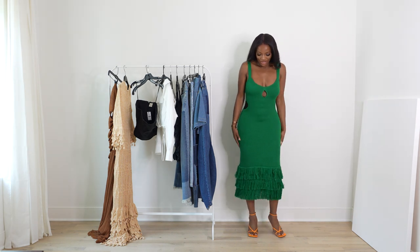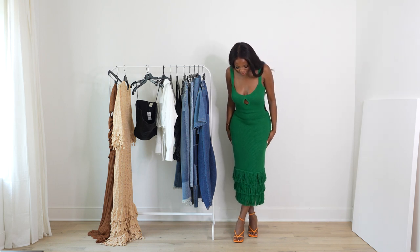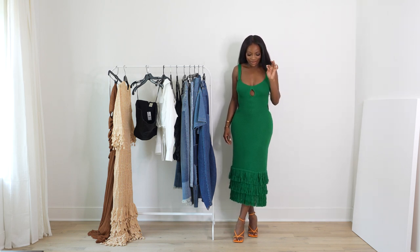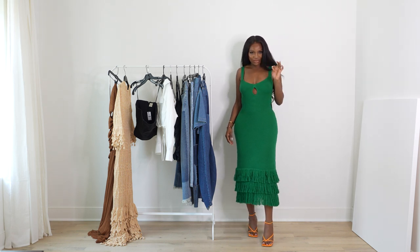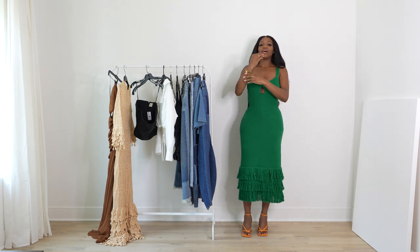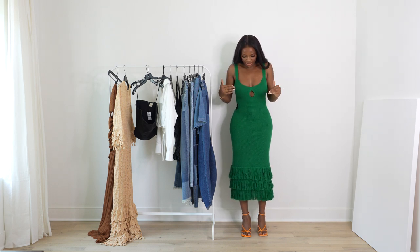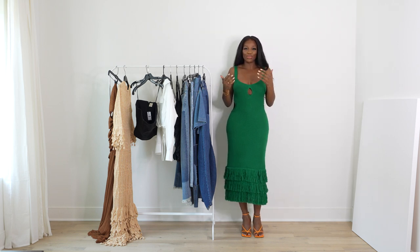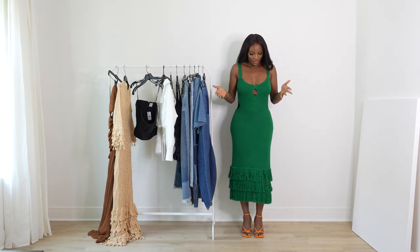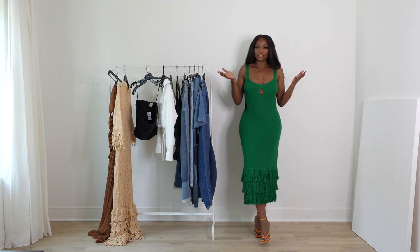This dress is so stunning. It's actually meant to be a maxi dress, but it stops about four inches above my ankle on me — I'm five-nine, so that gives some context. I like that it's a midi on me rather than a full maxi fit.